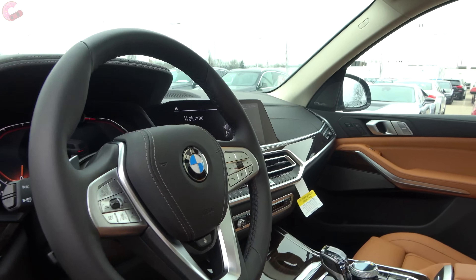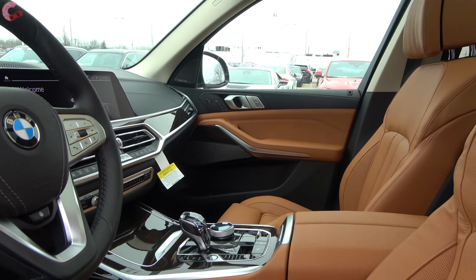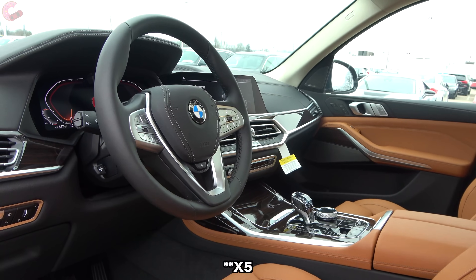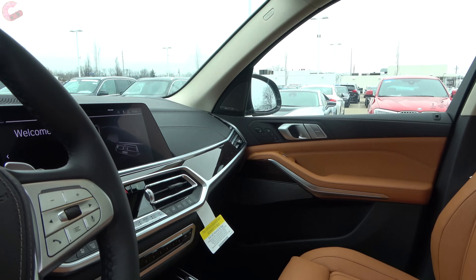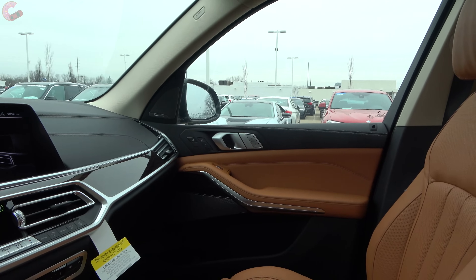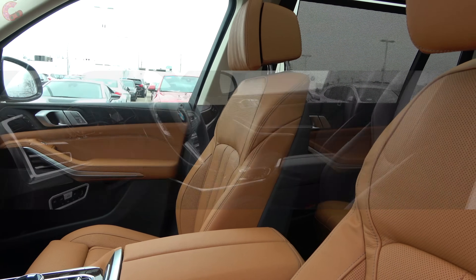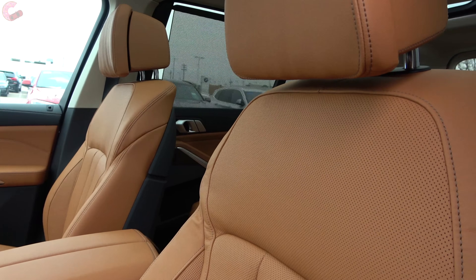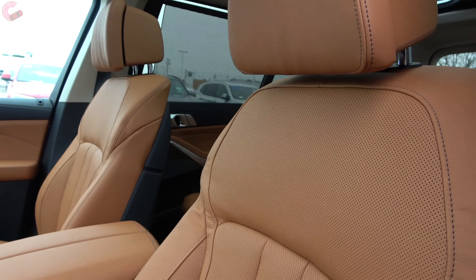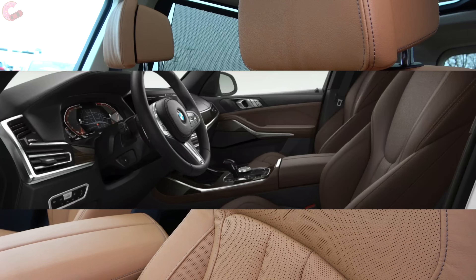Looking at the cabin of the all-new X7, it shares design characteristics with the recently redesigned X5, featuring BMW's latest design language. As you'd expect from a flagship luxury vehicle, there are a ton of ways to configure the cabin. The base X7 comes with black Sensatec leather, though that trim won't be in production until April. Currently, the standard is real Vernasca leather, available in black, Kennebira Beige, coffee, or this cognac color.